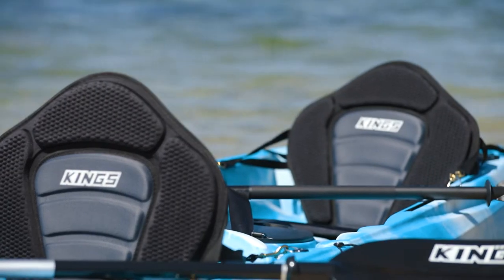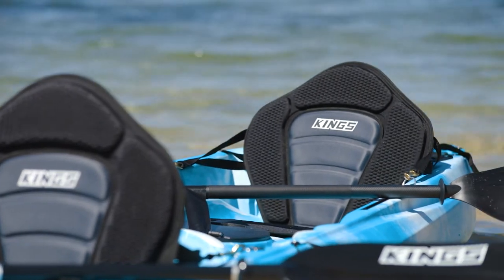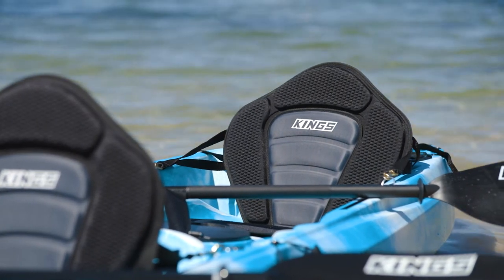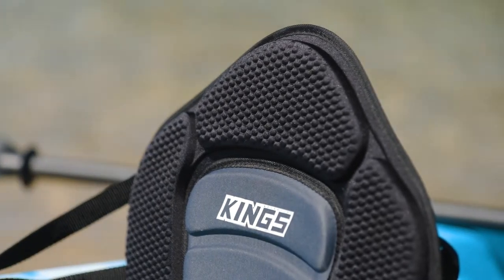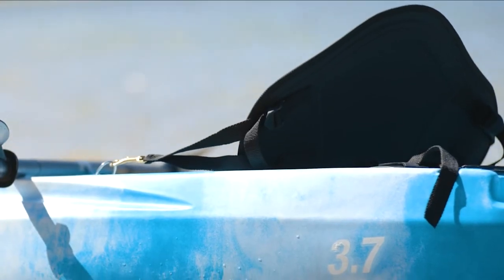It's made from tough polyester and neoprene, meaning it's hard-wearing, long-lasting and quick-drying. With thick padding on the back and the seat sections, plus fully adjustable straps, it's a comfy, simple solution to get you out on the water.